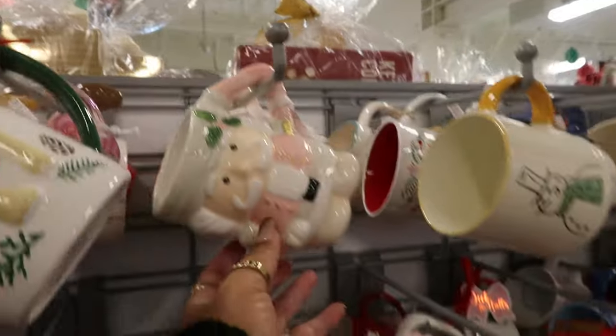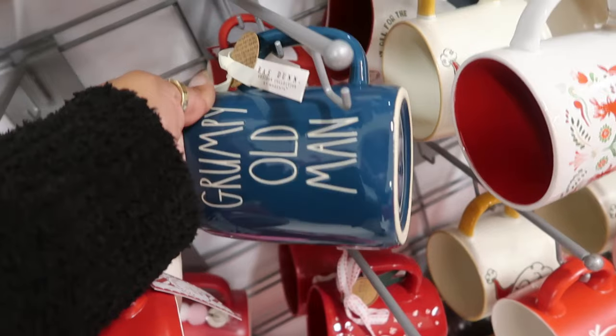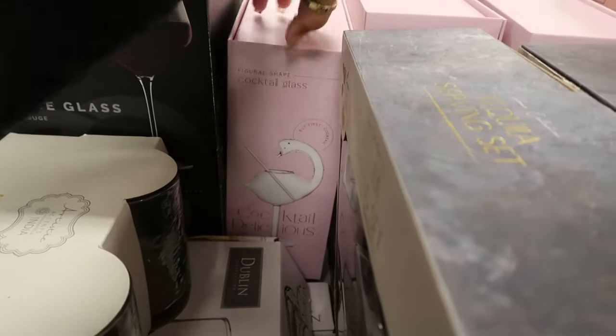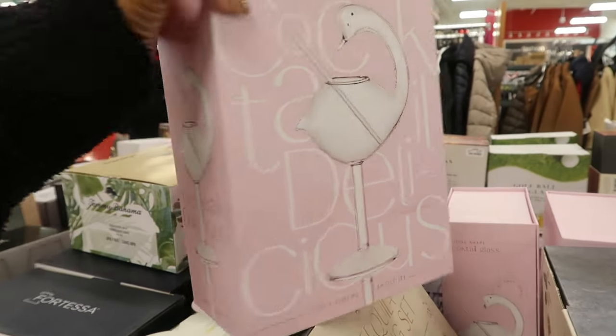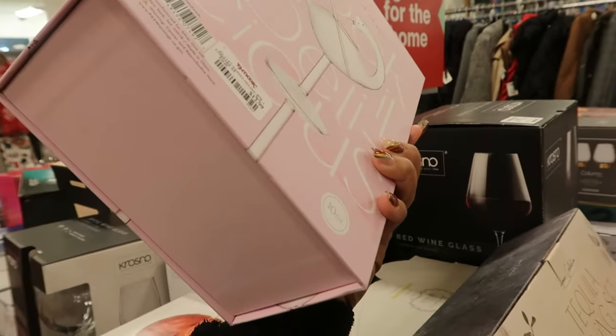Look at this cup with the croissants on it for 5 dollars. That one is pretty. This one says 'Grumpy Old Man' — that's 6. And what is this tucked away back here? Oh gosh, I don't know if I can pick that up. Look at that — is that a cup that's shaped like a bird? Oh my goodness, 13 dollars.